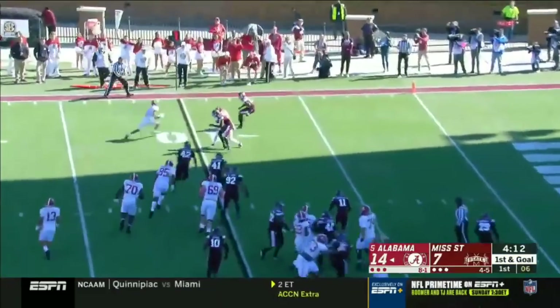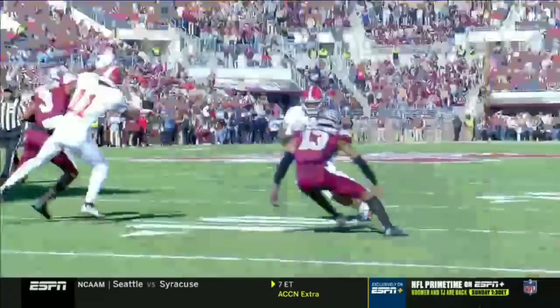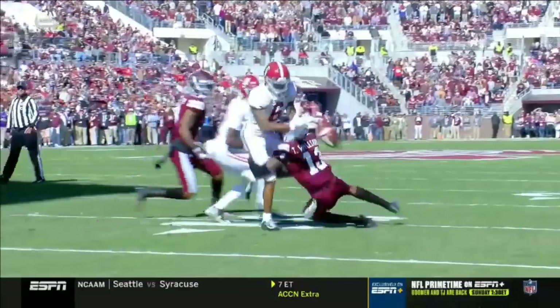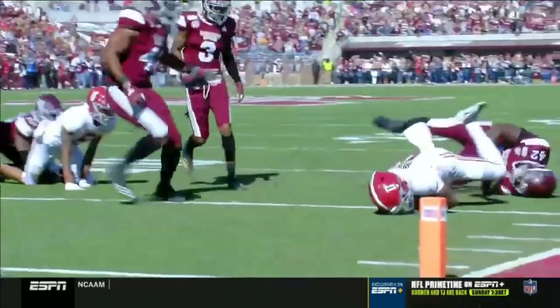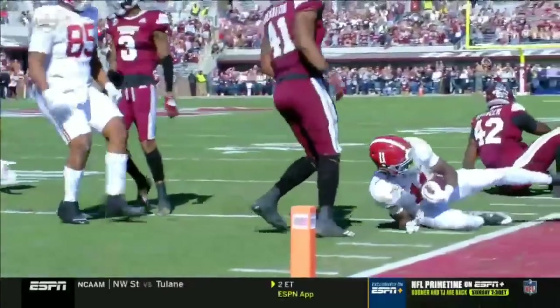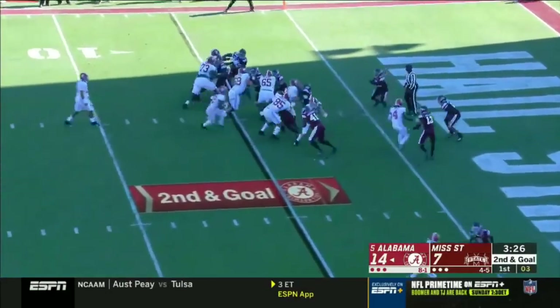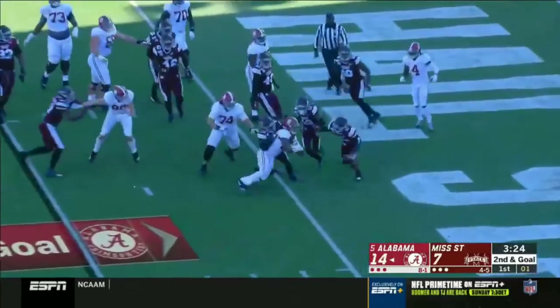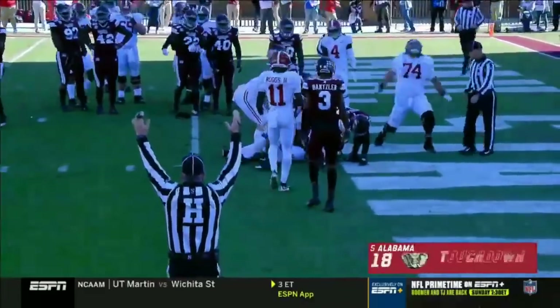Tagovailoa to throw for it. Devontae Smith — ball on the ground. Looked like it was Jaquarius Landers. It's Williams 13 that forces that fumble. Great tackle by Williams, linebackers in particular. From the five, Harris trying to run it in there and second effort — he will get there. Touchdown, Alabama.